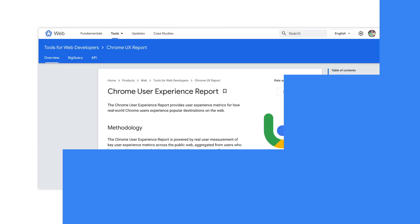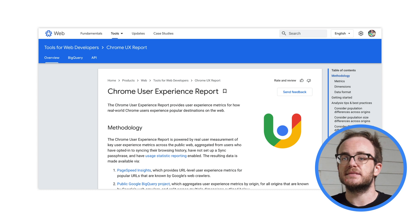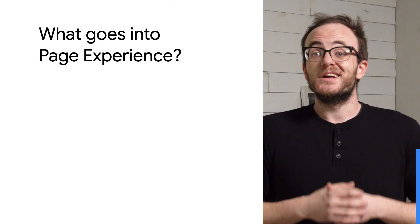The metrics that make up Page Experience are, in part, collected from the Chrome User Experience report. This is a public data set that shows just how fast — or not so fast — millions of URLs across the internet have loaded and behaved on actual people's actual devices.